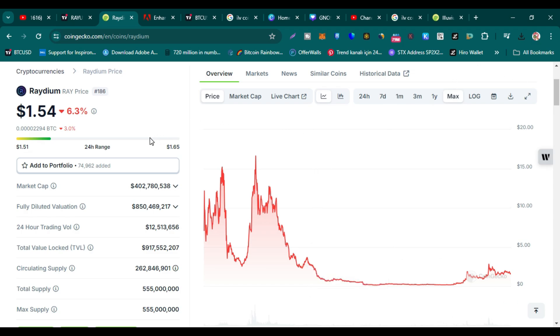Here you can see the CoinGecko page of Raydium. Right now it is trading at $1.54 and it is ranked #186. It has a market cap of more than $402 million, and its fully diluted valuation is more than $850 million, which is a good market cap.